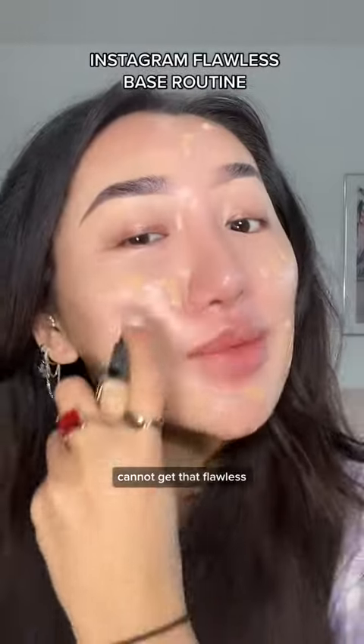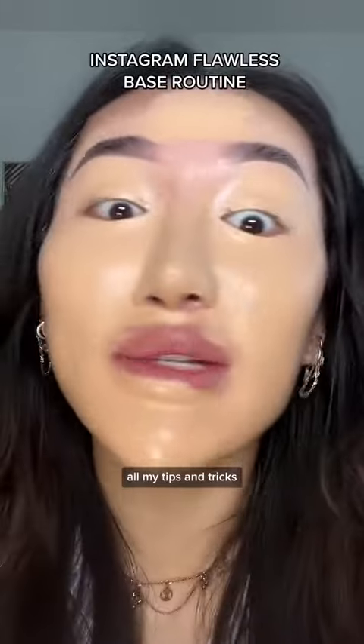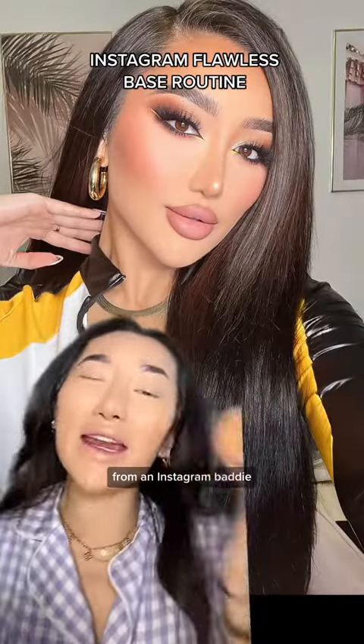I know some of you cannot get that flawless base to save your life, so let me go on and expose all my tips and tricks from an Instagram baddie herself.